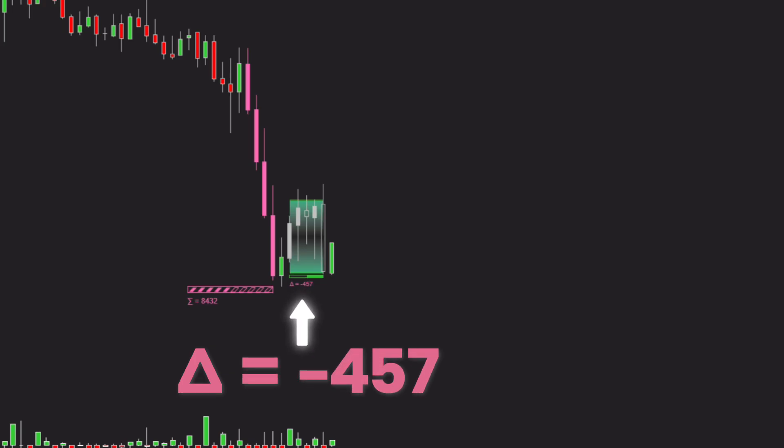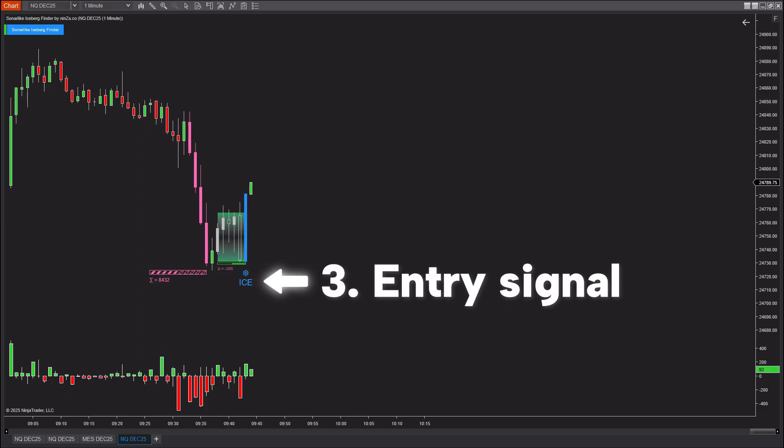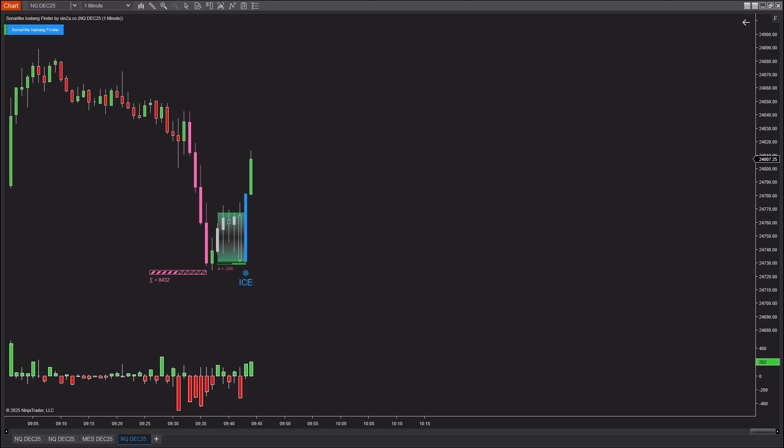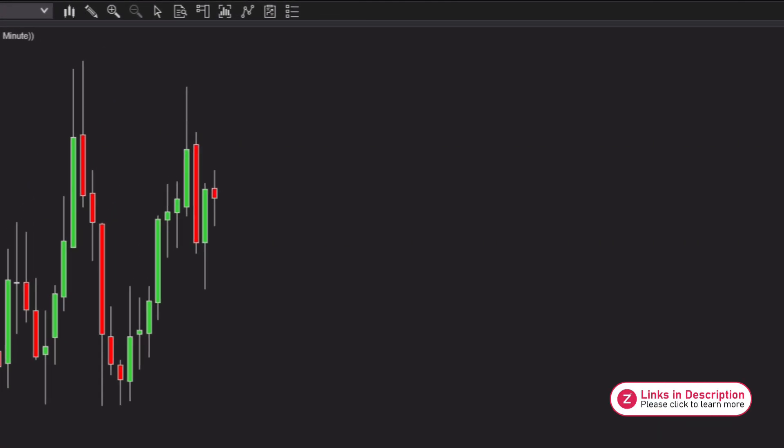At each ice zone, the indicator recalculates the true buying or selling pressure to give you additional confirmation before making a trading decision. In this example, the ice zone shows a selling pressure of 457 — a number that plays a very important role in identifying the behavior of smart money, which I will explain in more detail shortly. And finally, we have the trading signal. If the price breaks above the ice zone, a buy signal is triggered. This reveals the true intention of the big players — they want to push the price higher after first creating selling pressure to generate liquidity, forcing retail traders to sell so they can accumulate their long positions before moving the market in the opposite direction.